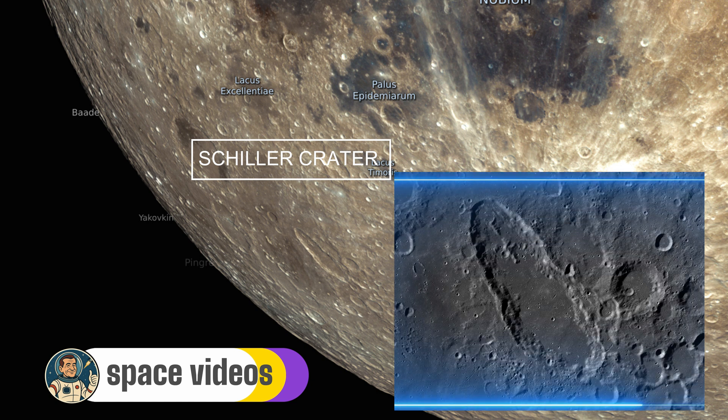The Schiller-Zucchius basin, a vast ancient plain, looms to the southwest. A 90-kilometer wrinkle ridge runs north to south nearby, and the floor's double ridge and bright patches catch the terminator's light beautifully, defining the interior like a spine.